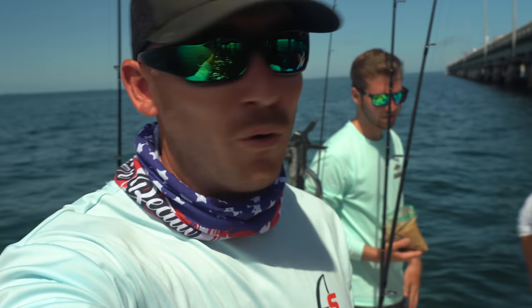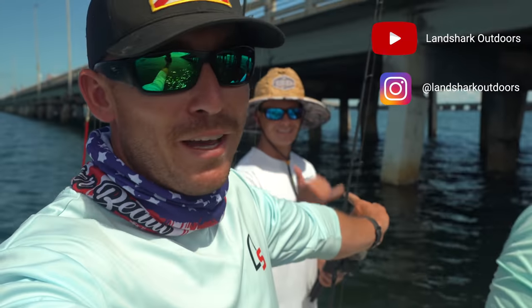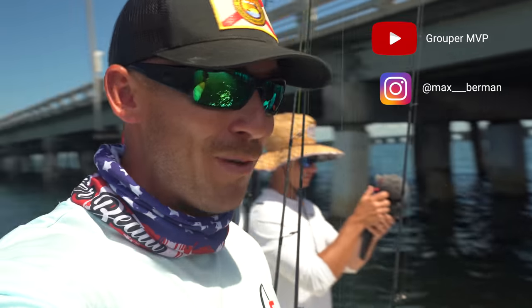What's going on everyone, it's your boy Ryan. Welcome to the west coast of Florida in beautiful Tampa Bay. I'm with my main man Vic from Land Shark Outdoors and I'm with Max from Grouper MVP. We're on his boat today. Max has been on a lot of good bites and I'm super excited to get to a new fishery.